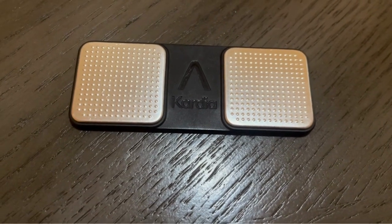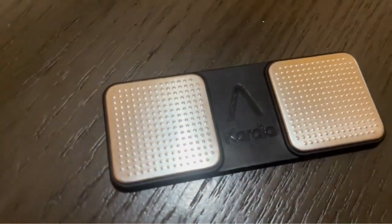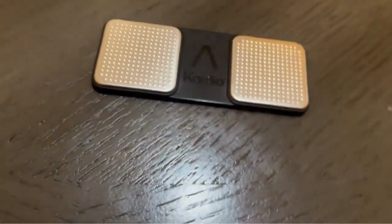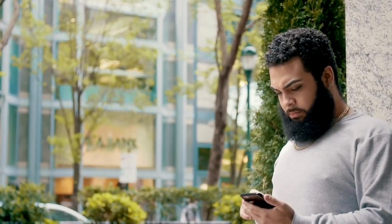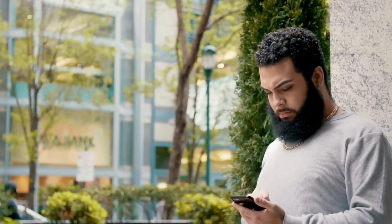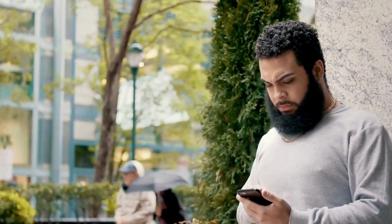One of the biggest advantages of this device is that it gives you peace of mind. For anyone who's experienced heart palpitations, AFib, or even just general concerns about heart health, being able to check in on your heart from home or on the go is a huge win. It's quick, it's accurate, and it's so easy to use that anyone can do it.